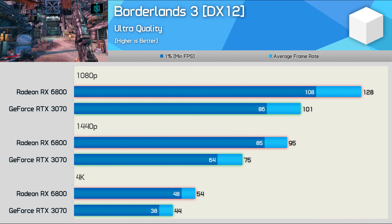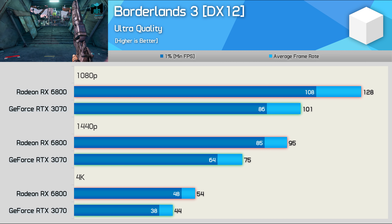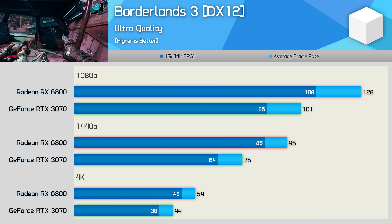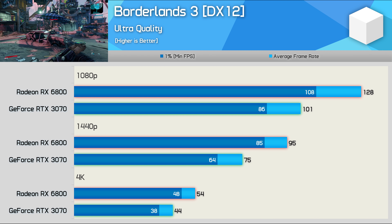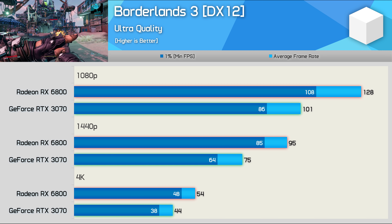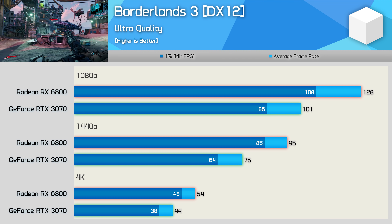Where we are seeing impressive margins for the Radeon GPU is Borderlands 3. Here the 6800 beat the 3070 by a 27% margin at 1080p and 1440p, averaging 128 and 95 FPS respectively using the ultra quality preset. Then at 4K, the 6800 leads the 3070 by a 23% margin, pushing up to 54 FPS on average from 44 FPS — a solid performance uplift.